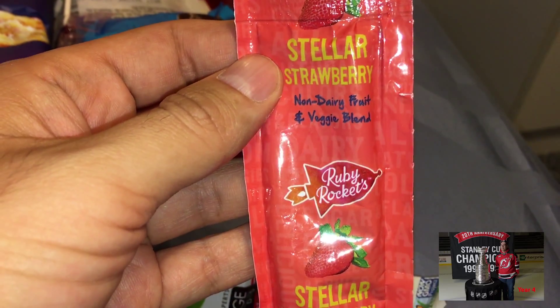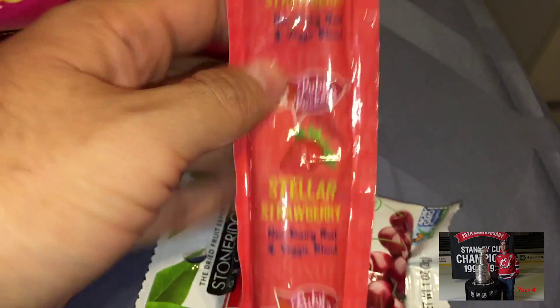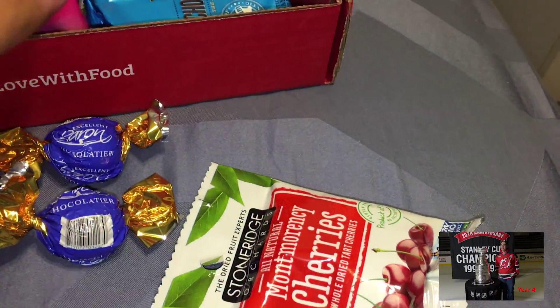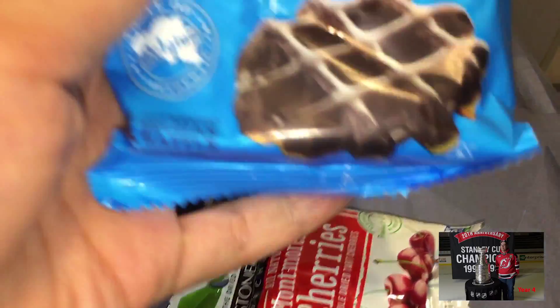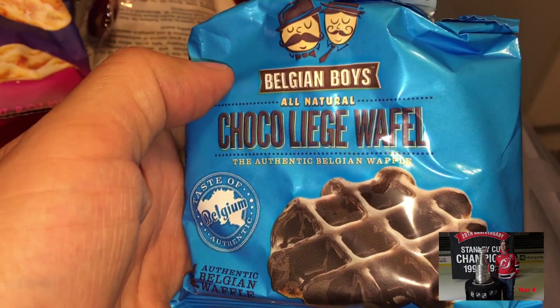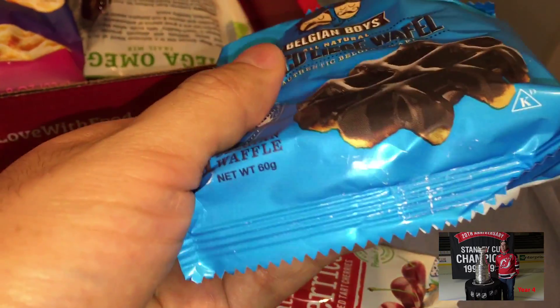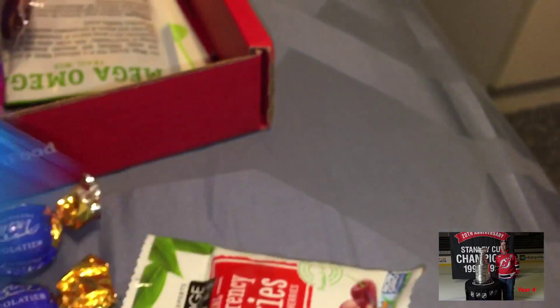We got Stellar Strawberry, non-dairy fruit and veggie blend. Oh, so this is just kind of dewy liquid. That's interesting. A chocolate waffle — literally. It's an authentic Belgian waffle. So this is a snack. That's interesting.